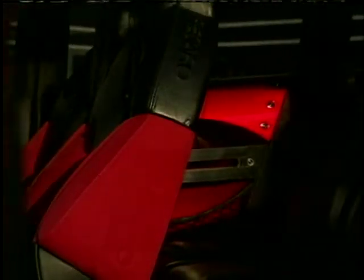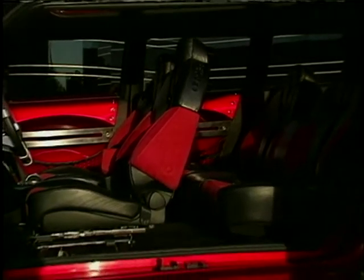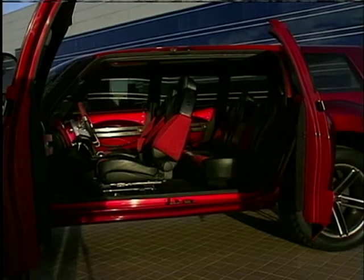A rumor tells me that it was actually codenamed Mad Max. Is that right? Yes, that was an internal codename for the project when we were working on it. And then the final name that we came up with was the SSU. And that stands for? The Sophisticated Sports Utility.